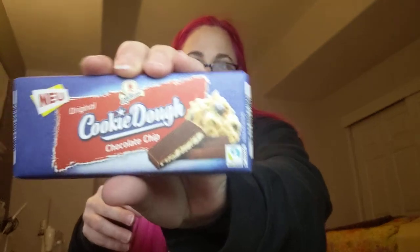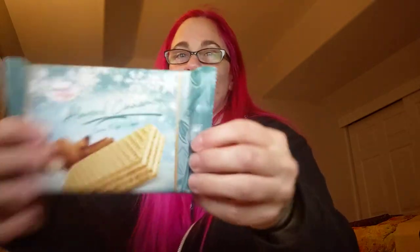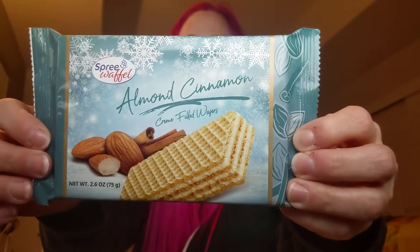Here we have New Original cookie dough chocolate chip — yeah, that is good. Here we have Choco Monk strawberry rhubarb, a premium white chocolate bar. Very excited. And here we have Spree waffle — almond cinnamon cream filled wafers. That looks pretty good.